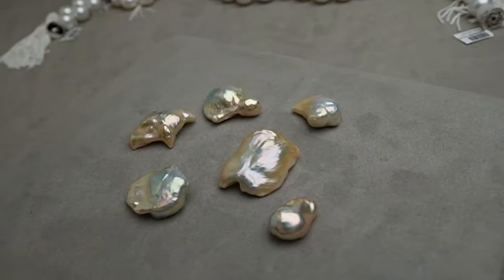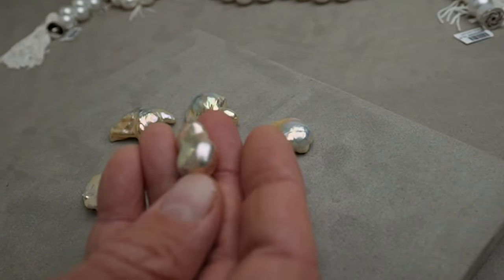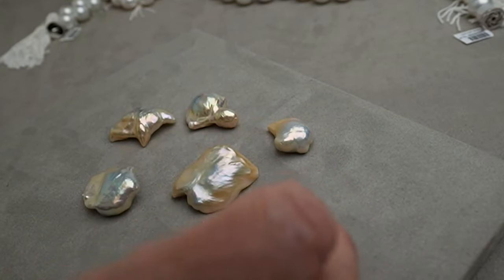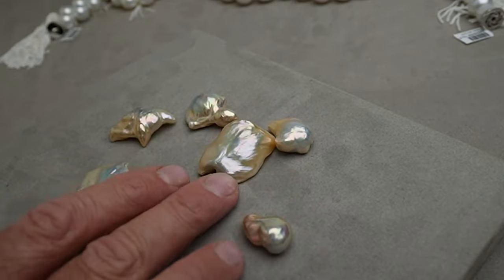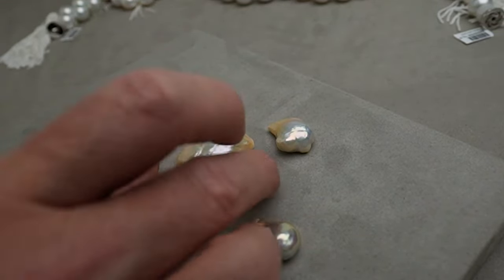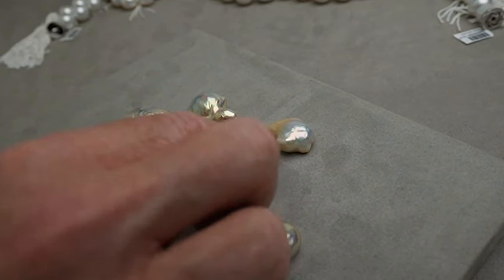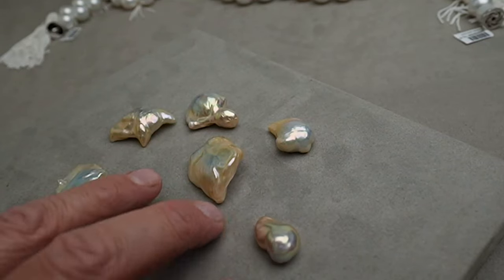These are soufflé pearls, and the luster is just phenomenal. They've got orient too, that changes the colors. You can see this pearl looks like it's silver with gold around the edges — but then you turn it, and now silver's in the front. From another angle, it looks almost totally gold. The orient really pours out of these.